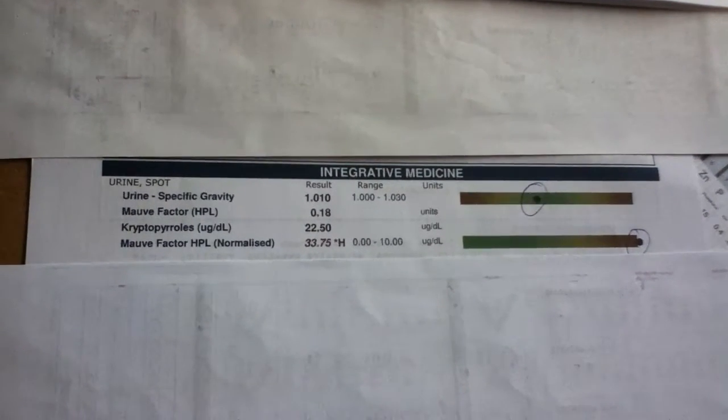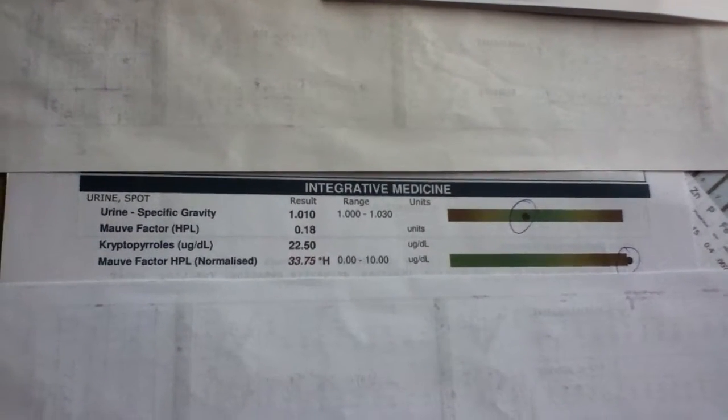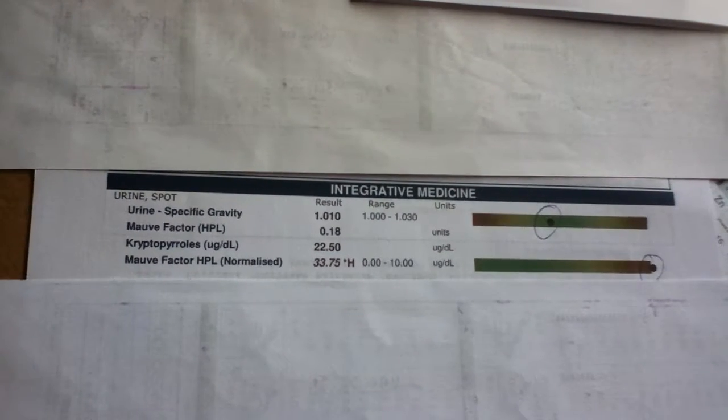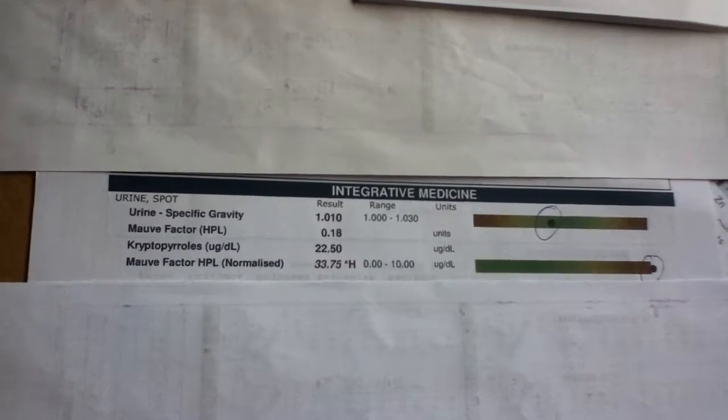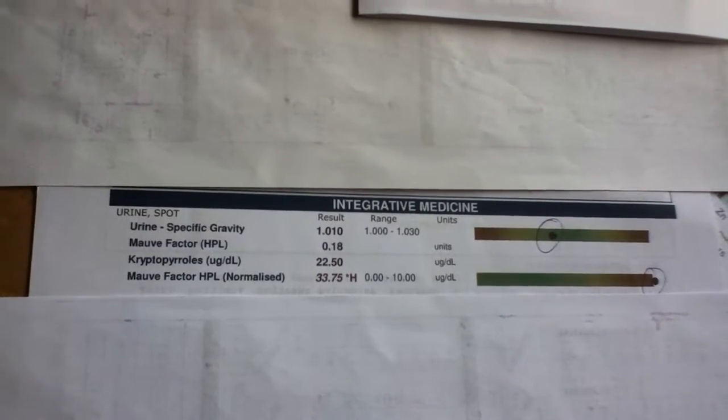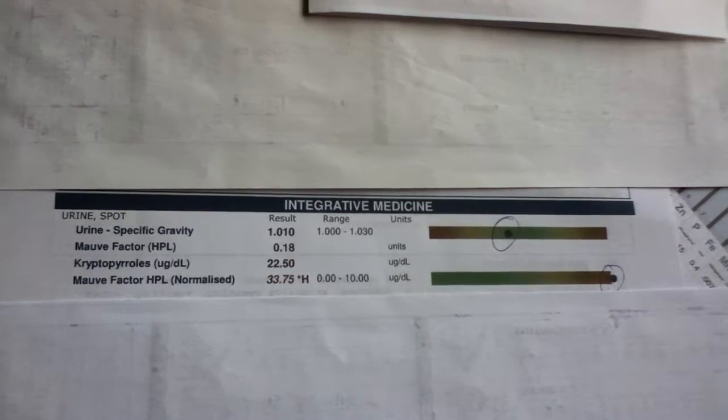Hi, John here. I've just received a test back the last week or so. It's called a Cryptopyroll test — I hope I'm pronouncing that correctly — also known as a mauve factor or high HPL test.